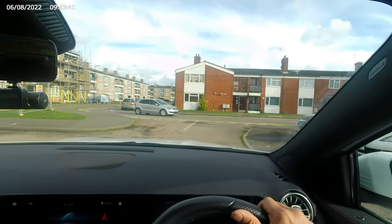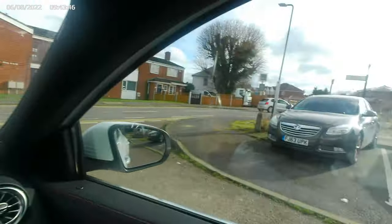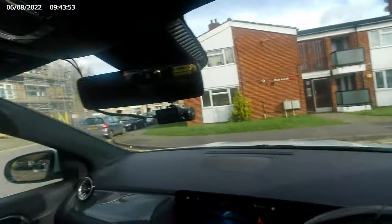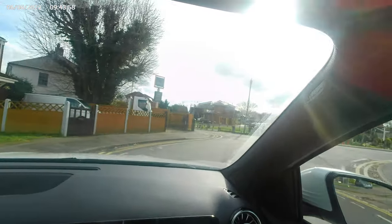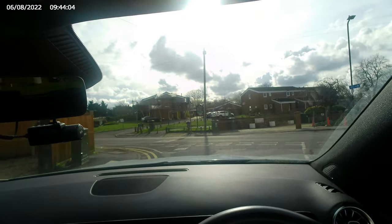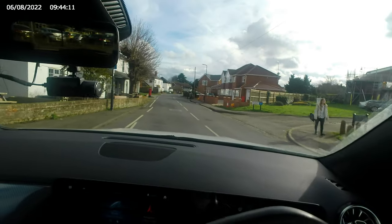On the approach to these give way lines the left is clear but we cannot see the right. We must slow right down and plan to stop, but at the same time hope to go. As the road is clear it is not necessary to stop. We can see another give way junction with a painted give way triangle on the approach. We look to the right, then left, and right again before deciding to proceed — we must be 100% sure it is safe.